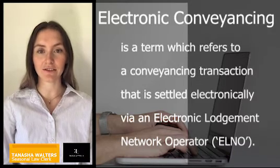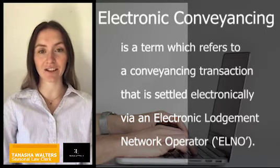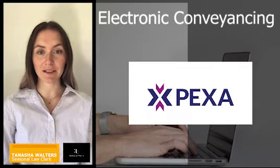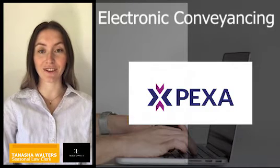Electronic conveyancing is a term which refers to conveyancing transactions that are settled electronically via an electronic lodgement network operator. Property Exchange Australia Limited, hereby known as PEXA, is currently the only electronic lodgement network operator in Victoria.